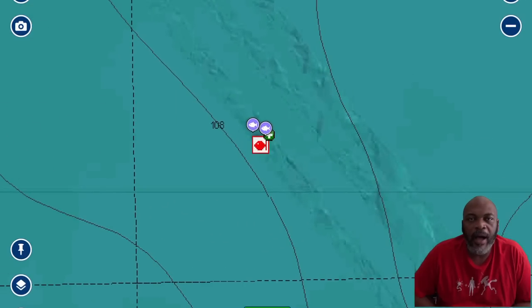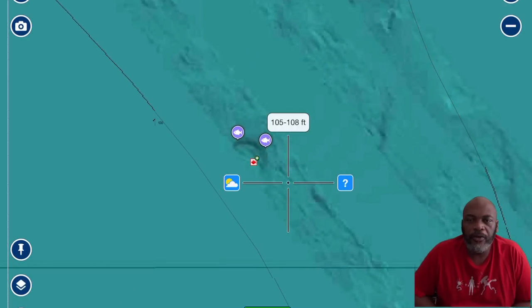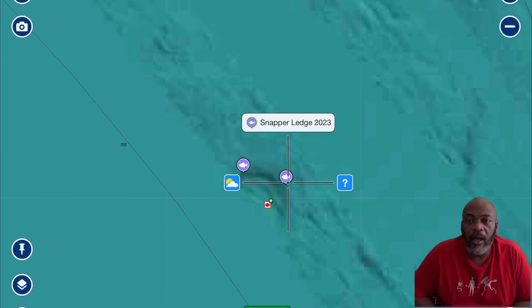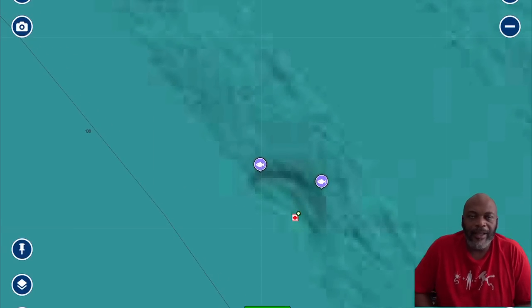It's about 40 miles from New Pass and it's a public number, not something ultra secret. It's in about 108 to 110 feet right in that spot. I've had really good luck with snapper and grouper — Dan caught his limit of red grouper and we caught a bunch of red snapper here. This is probably going to be the first spot I hit on opening day. There's tons of structure in this area.